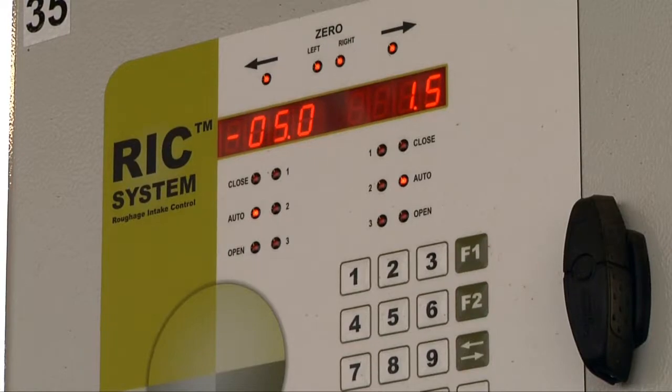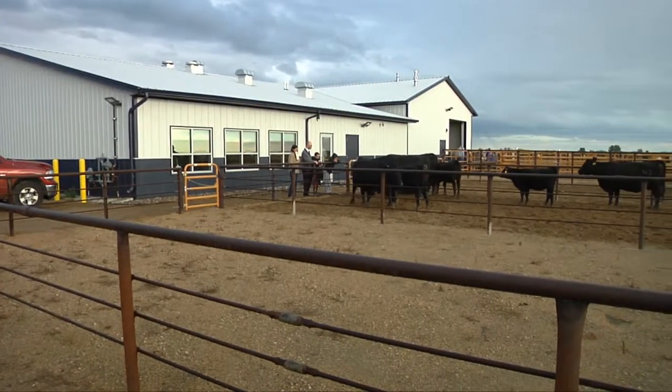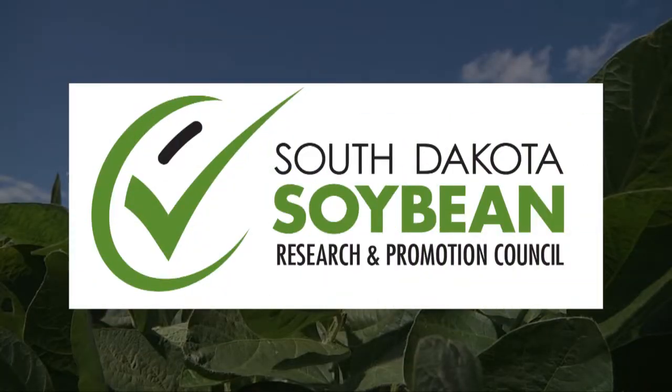We've got a really efficient individual feeding system in place where we can track feed intake, we can apply individual animal treatments and capture all of that data. And that research also benefits the state's grain producers that raise the feedstuffs for cattle production. This Heartland Consumer Report is sponsored by South Dakota soybean farmers and their soybean check-off.